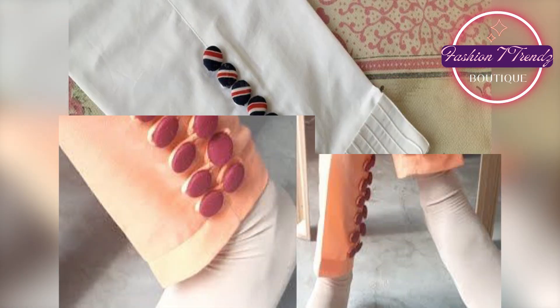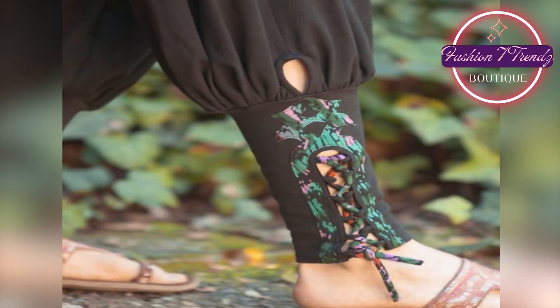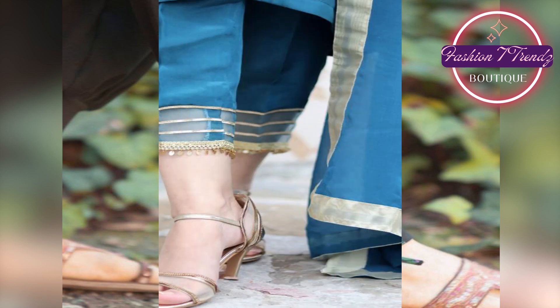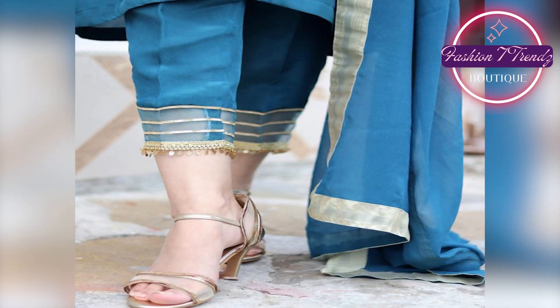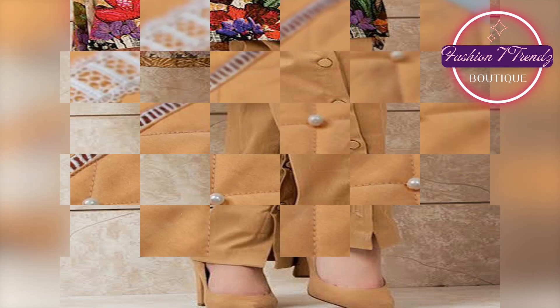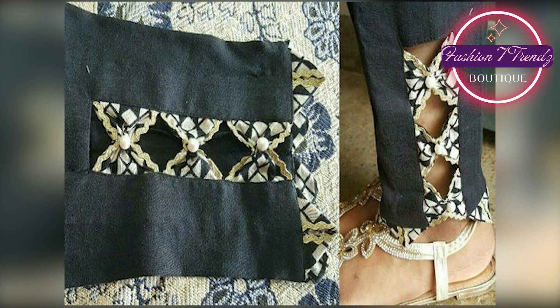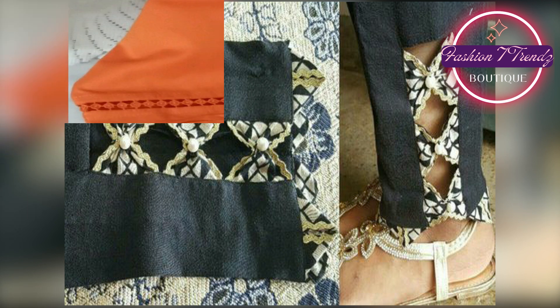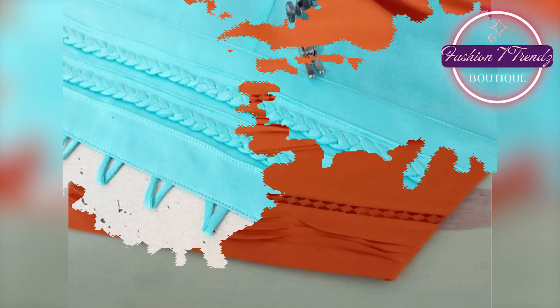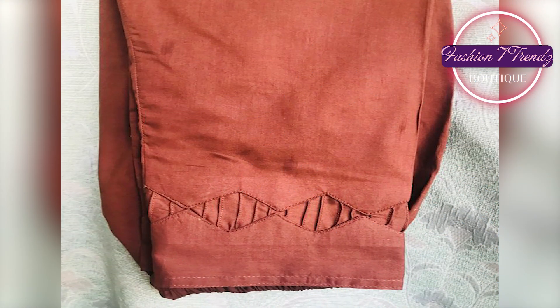Friends, how beautiful it is! This Trouser design is really fun. When you wear this Trouser and go out, your friends and family will not be able to take their eyes off you. We have the same goal — that wherever you go, you look the most beautiful. See this video, choose your idea and choose your Trouser design.